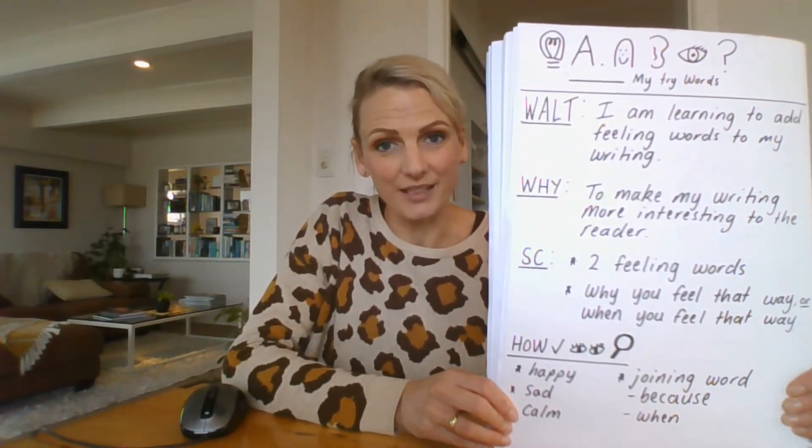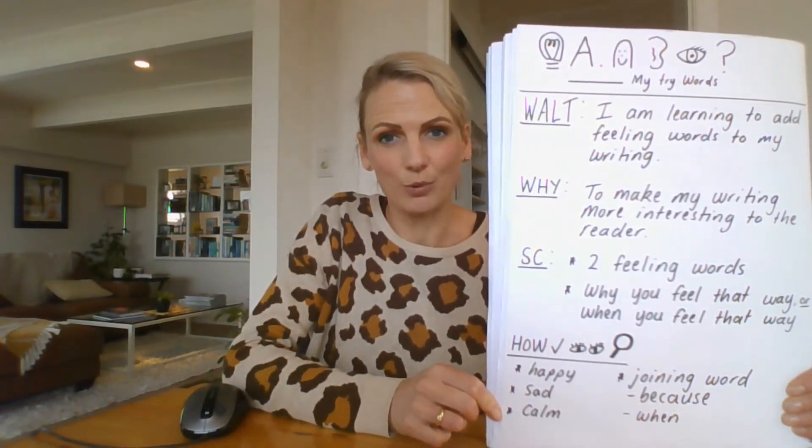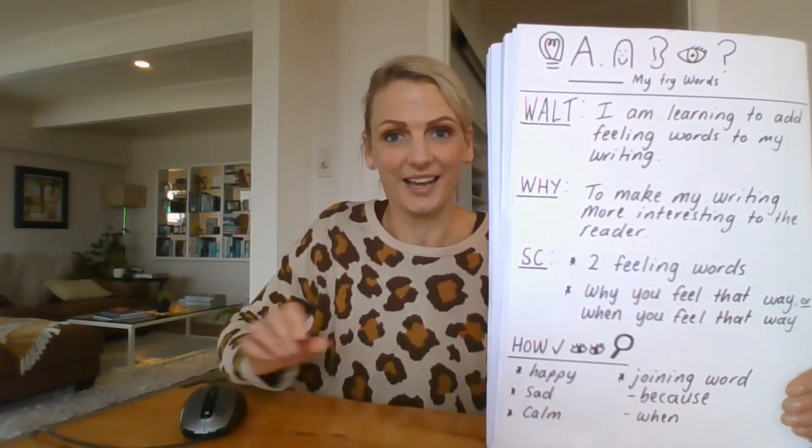Good luck, have fun! When we come back to the second part of my video I will have written my writing and we will assess it. You can help me with that. Okay, so good luck and have lots of fun.